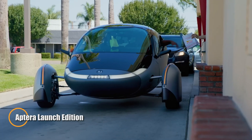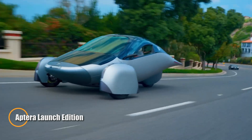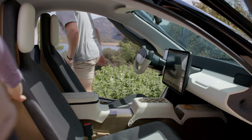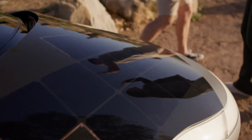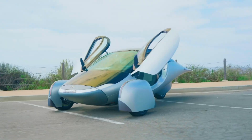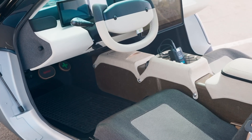The Aptera Launch Edition sets a new benchmark in energy-efficient transportation with its sleek design and ultra-lightweight materials. This vehicle uses only a quarter of the energy required by traditional electric and hybrid cars. Featuring around 700 watts of proprietary solar technology, the Aptera can travel up to 40 miles per day solely on solar power, potentially eliminating the need for plug-in charging.